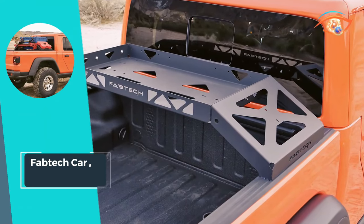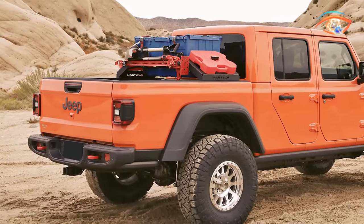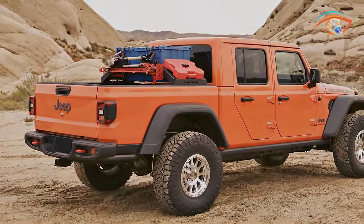Upgrade your hauling capabilities with the Fabtech Cargo Rack, where strength, functionality, and ease of use converge seamlessly.